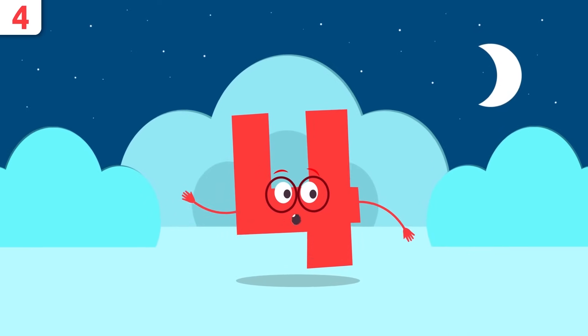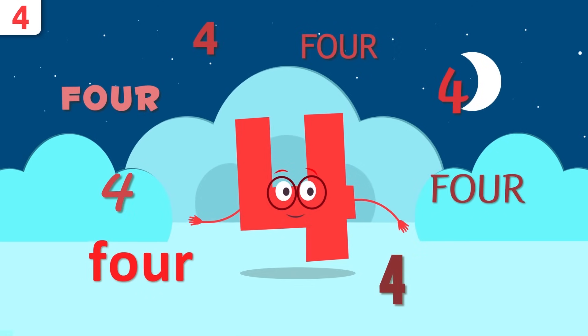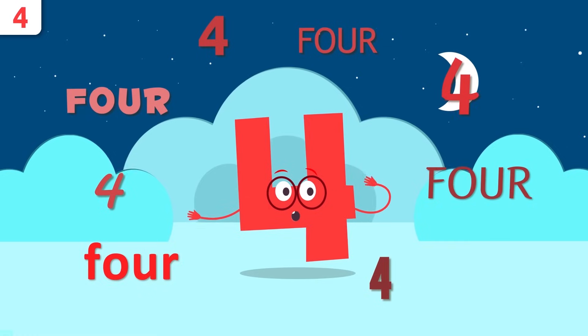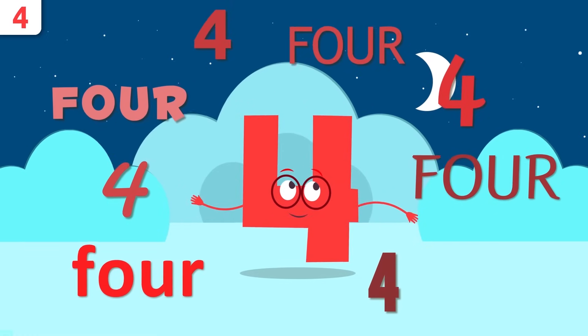First of all, let me tell you my name. Repeat after me: four, four! Can't hear you — four! Well done.